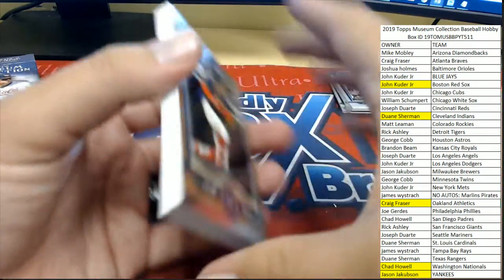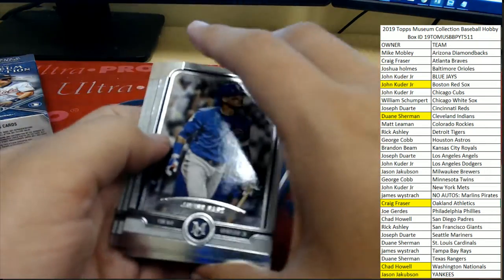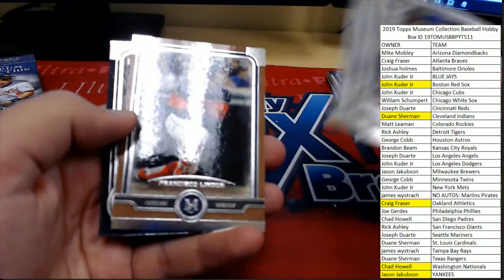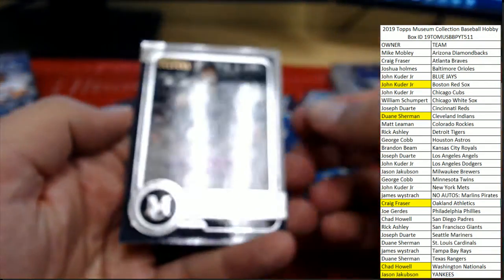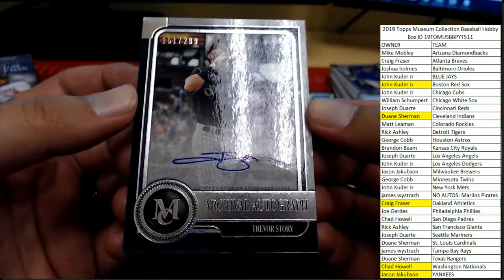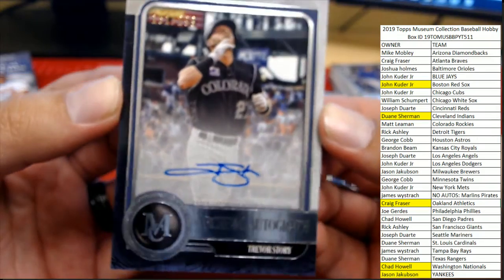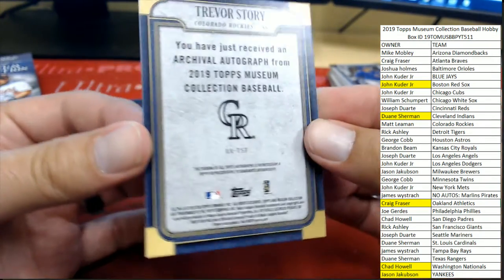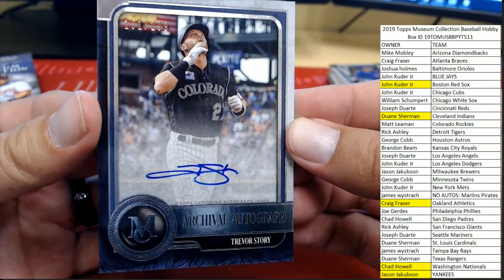Coming out of the last box, got a Francisco Lindor. Pulling these guys up front: Javi Baez, Alex Birdman, Ted Williams, Francisco Lindor, and our last hit of the break — number 151 of 299, Trevor Story on-card auto for the Colorado Rockies and Matt L. Matt L getting the final hit of the break. Congrats, Matt.